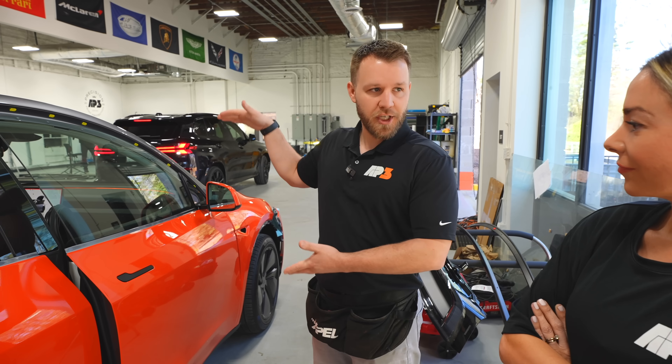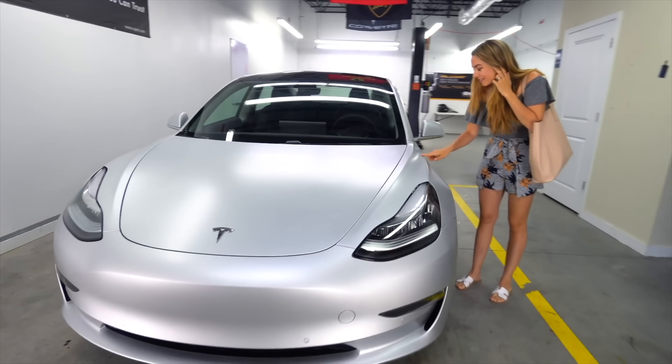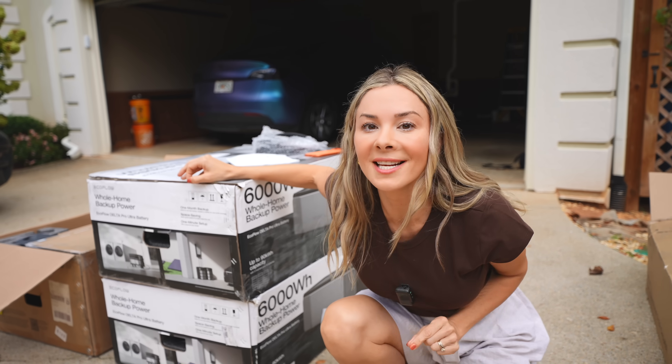When EcoFlow reached out to me with this whole home backup system, I immediately thought about my friend Tian. You guys might remember him because he has wrapped all of our Teslas with PPF and he drives a Tesla himself, so I want to be able to give back to him. Today we are hooking Tian up.